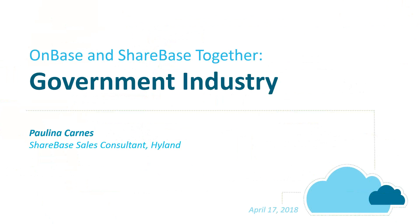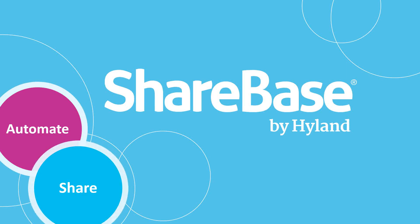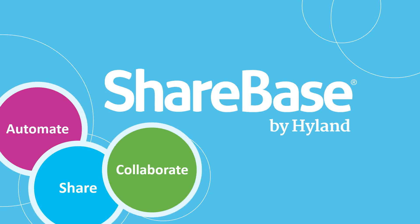Throughout today's webinar, we will explore Sharebase — what it is, how you can gain value from it, and what does it actually look like from a software demo perspective. The ability to easily share large and sensitive files, or maybe batches of files, with your constituents or outside vendors and agencies has always been difficult until now. Content management and content creation have come together to provide users with tools to easily collaborate and store content. But while these tools work well for individuals or small groups, what do they look like in the corporate landscape?